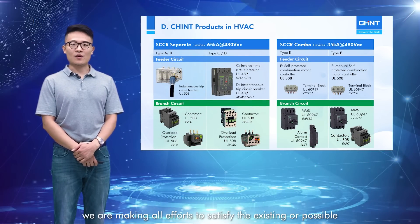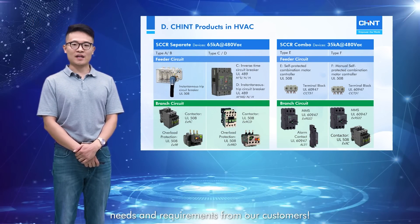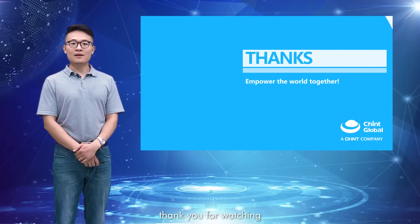Please believe in Chint while we make all efforts to satisfy the existing or possible expectations from our customers. Thank you for watching.